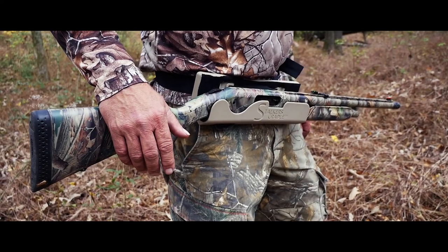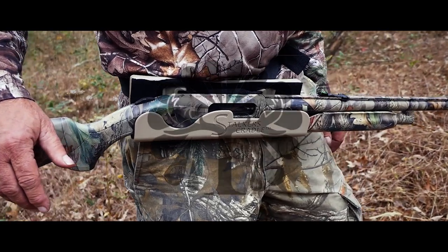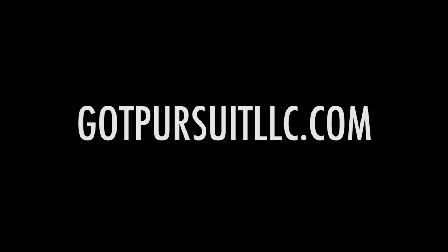If you're ready to take your hunt to the next level, the Stalker's Cradle is your next move. Find us on the web and Facebook at GotPursuit, LLC.